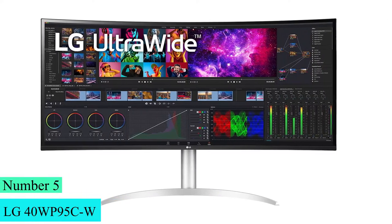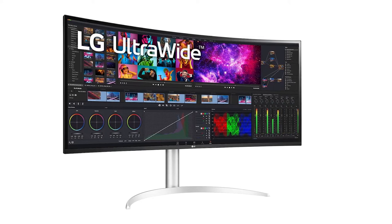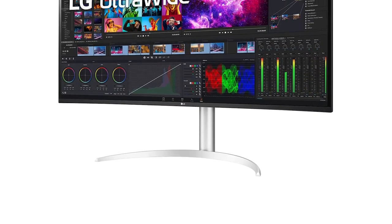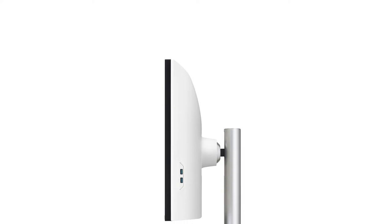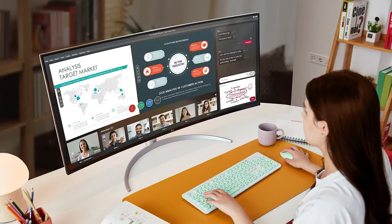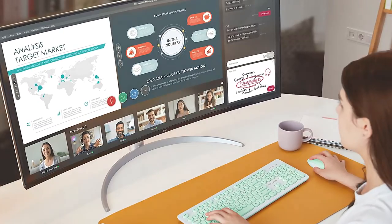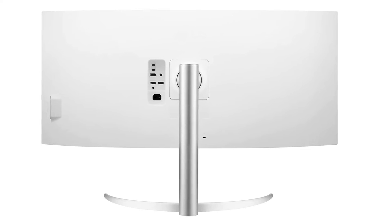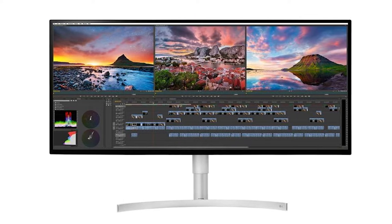Number 5: LG 40WP95CW. This is an ultrawide monitor with an uncommon 5K2K resolution, which has the same height as a 4K display but more horizontal screen space. Like the Apple Studio Display, it's designed for professional content creators and uses LG's Nano IPS technology to display a wide range of colors, and it comes factory-calibrated. It has impressive connectivity including two Thunderbolt 4 ports, allowing you to daisy-chain two displays to your MacBook using a single Thunderbolt 4 cable while charging your device. It has an amazing HDR color gamut and impressive color volume, so most HDR content looks vivid and lifelike with barely any banding.